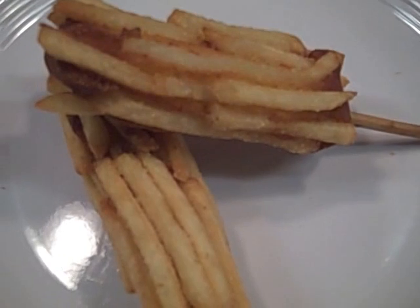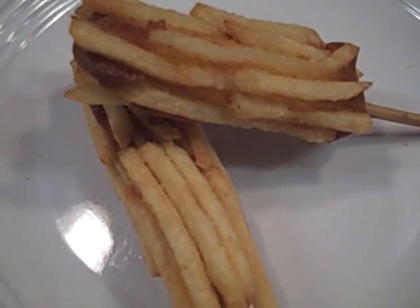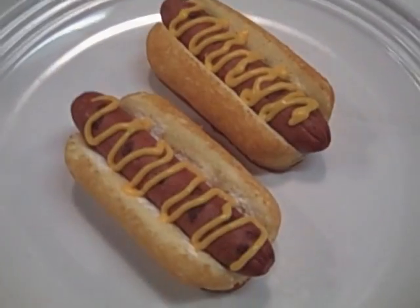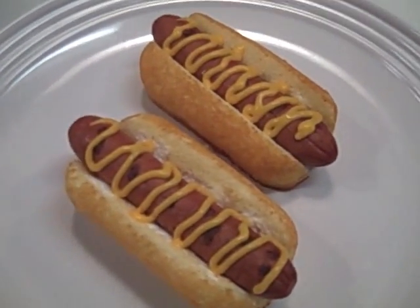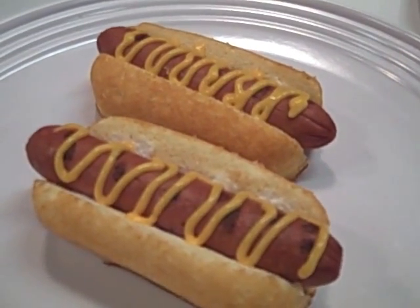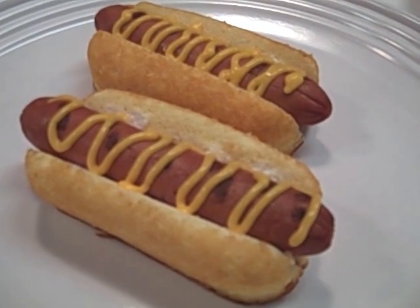Next is the Idaho Christmas tree — the Idaho is the potato part, and the Christmas tree is the look of it. Then we have the Twinkie hot dogs. We sliced a Twinkie in half, put a hot dog in there, and put some cheese over top of it — it's a Twinkie cheese dog.